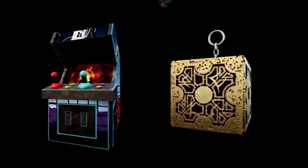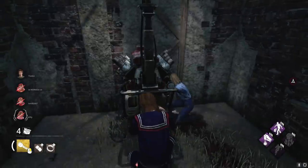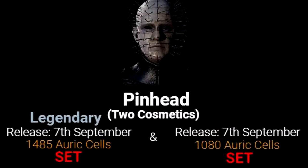We also have two little charms — one is probably coming with the chapter itself, the little Lament Configuration, and then there's an arcade machine charm. What could this be hinting at? It almost looks like a two-player machine with a Mortal Kombat-style background — maybe it's hinting at a Mortal Kombat chapter. Who knows!